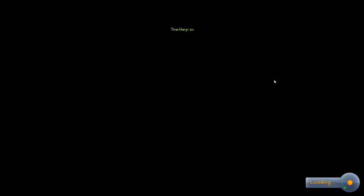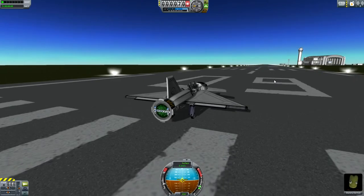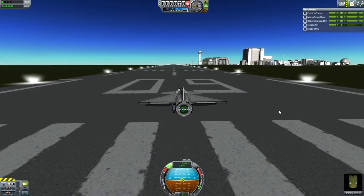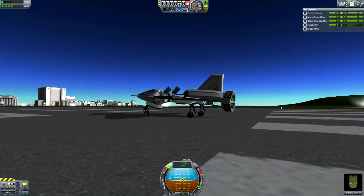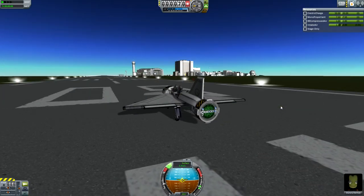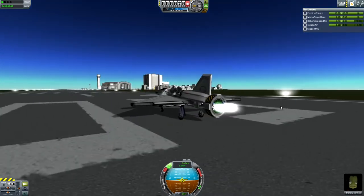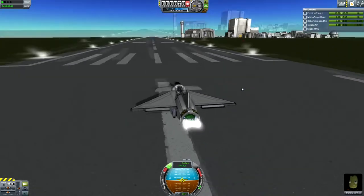A lot of people have built solar-powered planes, but in this game, solar-powered planes use xenon gas, so they're not fully sustainable. Whereas this could technically be a solar-powered plane, but this one's much better - it's not solar-powered, it's powered by RTGs.